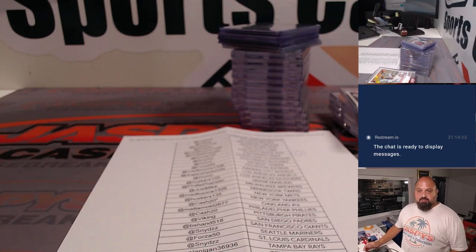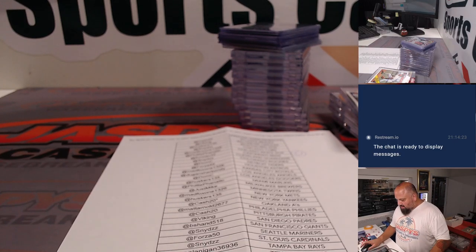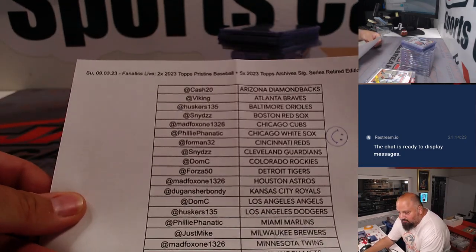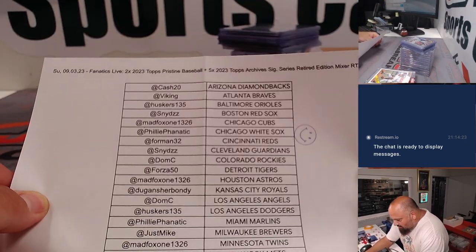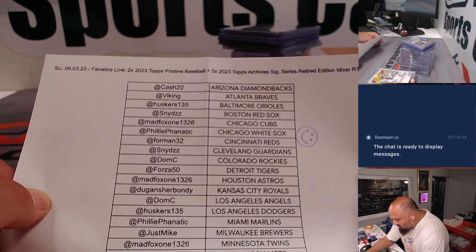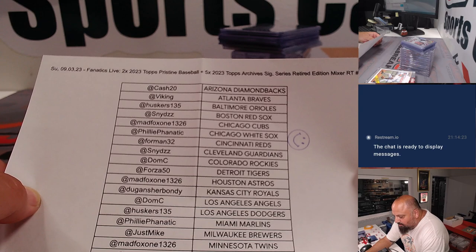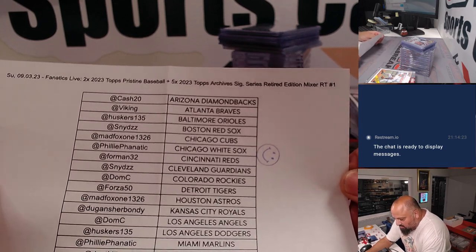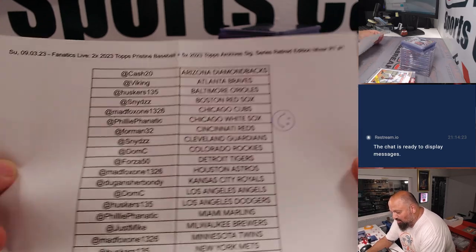Hello, this is Teddy Jaspi here about to do a recap for a break that we did tonight, Sunday the 3rd of September on Fanatics Live. This was a mixer — Topps Pristine Baseball, two boxes of Topps Pristine Baseball and five boxes of Archive Signature Series Retired Addiction Edition. Mixer RT number one.